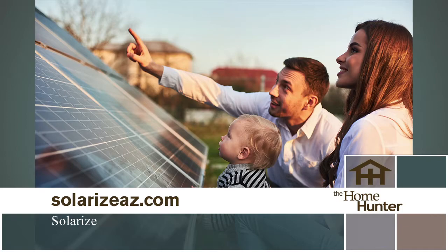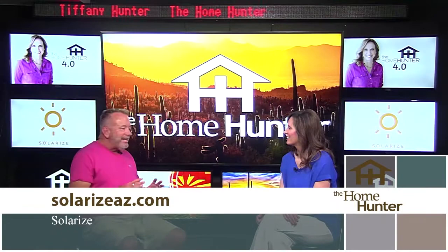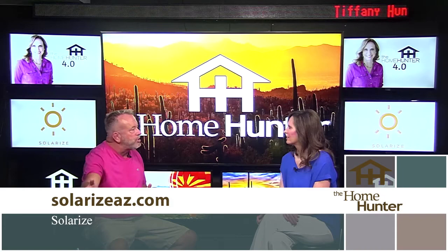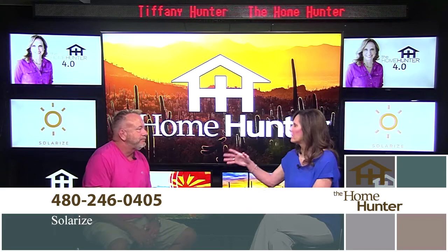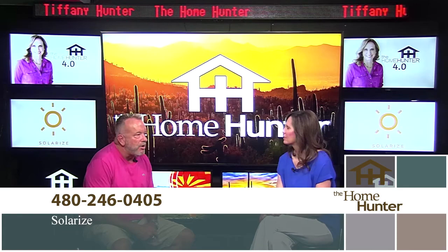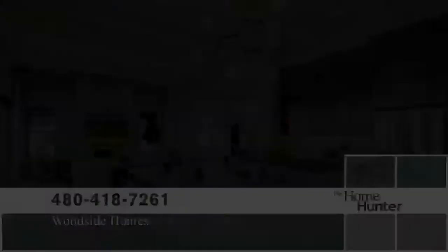A lot of realtors are scared of solar, but it's a great thing. If you own solar, you could argue why someone would be foolish not to buy a solar home and pay more for it. Back in the day things were leased, but when it's owned outright that makes a huge difference — you're saving money, it's great for the environment, you get an ROI, a free EV charger, and coverage for the miles you drive. There's really no negative for solar.